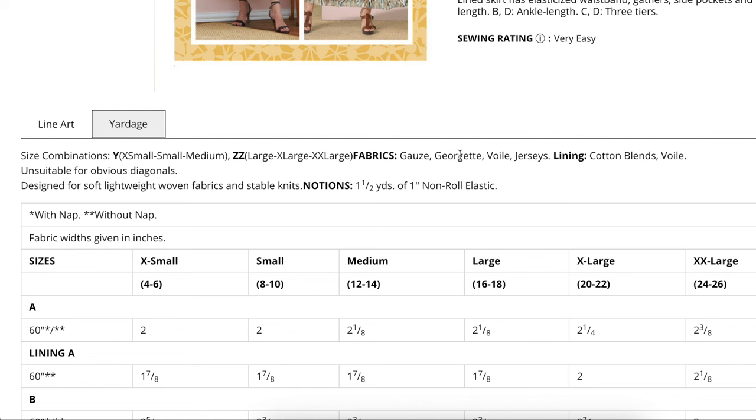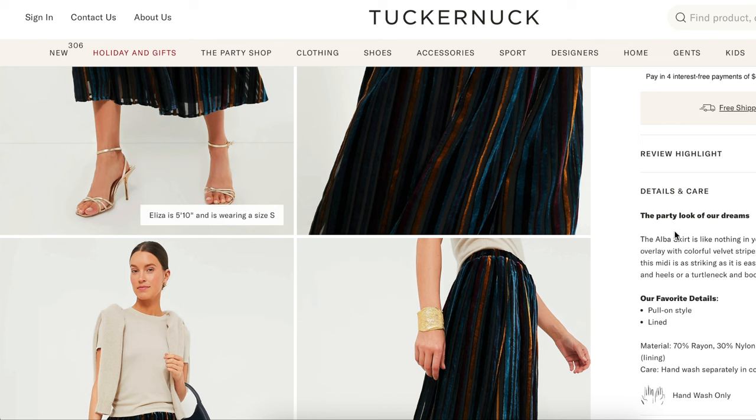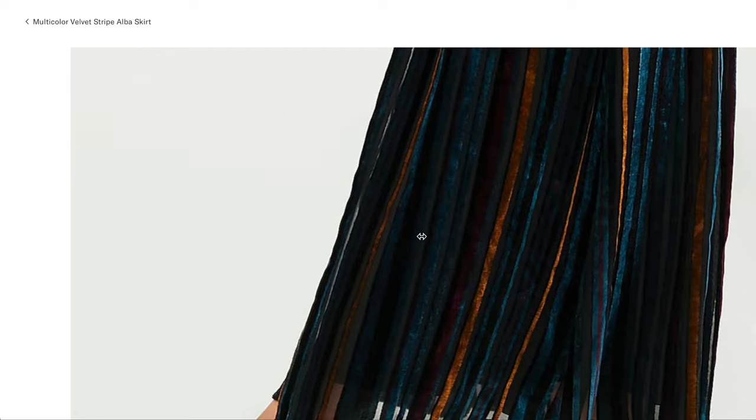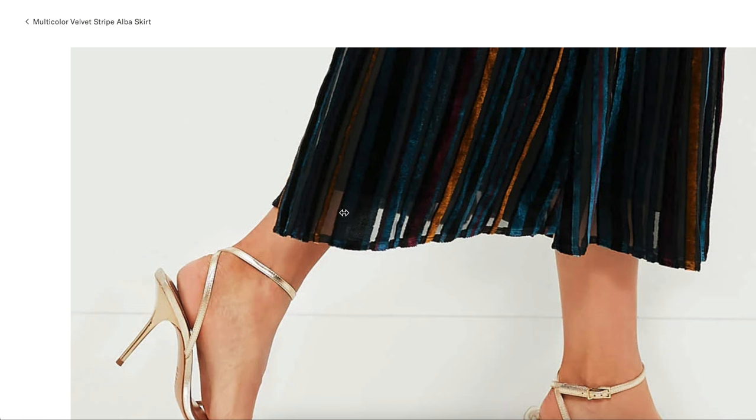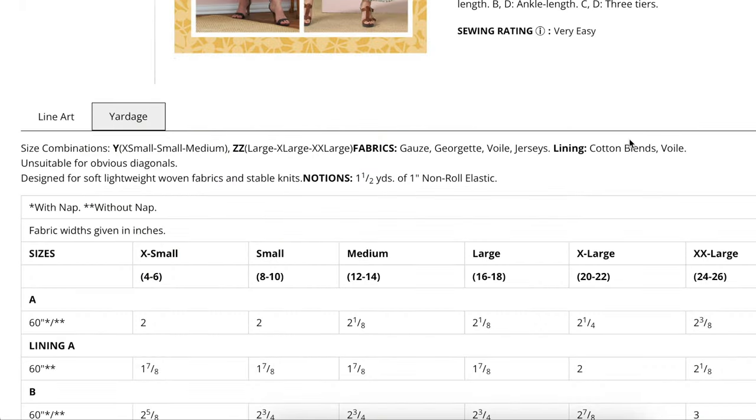The pattern recommends gauze, georgette, voile, and jerseys — definitely lightweight, flowy fabrics. Velvet isn't usually considered lightweight or flowy, but our inspiration is a sheer black overlay with colorful velvet stripes, making it more of a sheer fabric. As you scroll down, you can see it's really put on a sheer polyester fabric with velvet applied on top, which gives it its flowiness. For the lining, instead of the called-for cotton blends or voile, I'd suggest polyester satin — something like rayon or satin that matches the slippery feel of velvet.